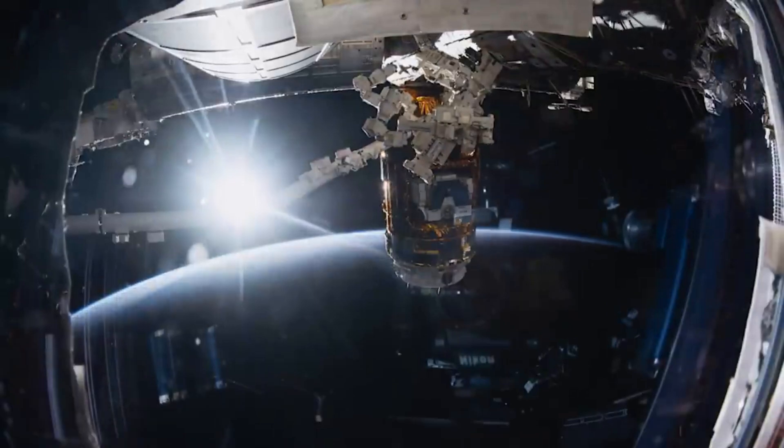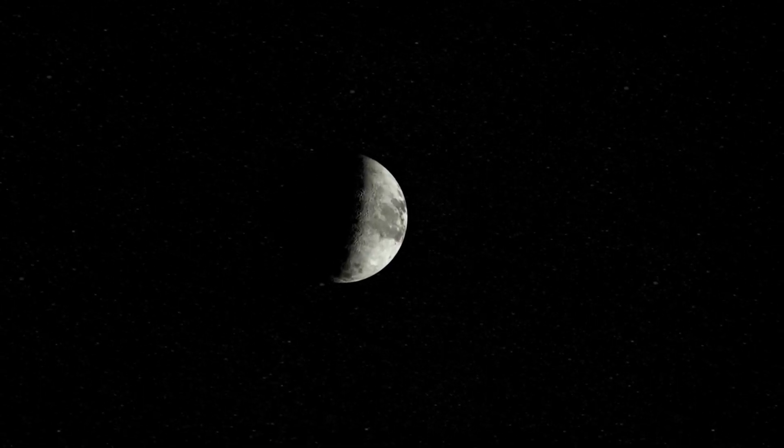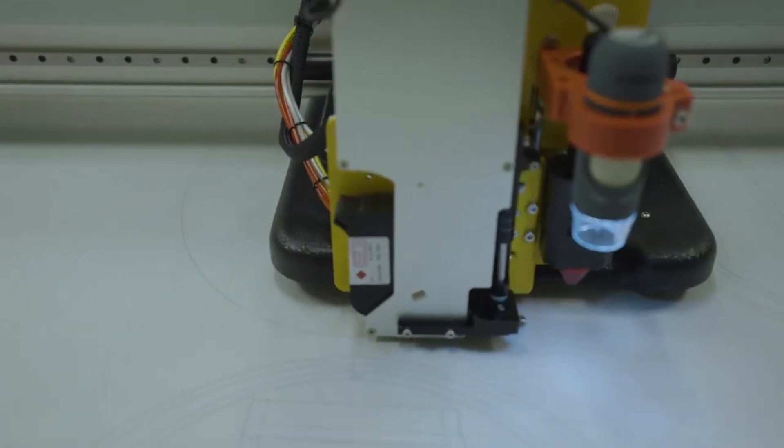Over time, however, the suits have aged significantly and are in need of an upgrade. That's why the agency selected Axiom Space late last year to develop and create a new and modern space suit for the upcoming Artemis Moon missions.